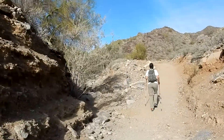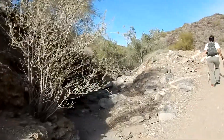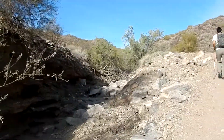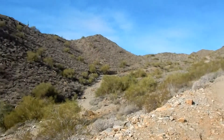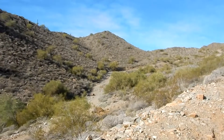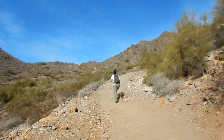Some great saguaro cactus out here, and other ones that I don't know what they are, except I know the cholla and prickly pear. We were on the Mountain Wash Trail, which goes up that way to my left, and we took a right turn on the Lost Creek Trail.